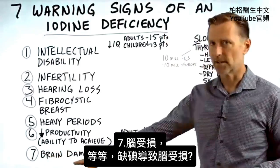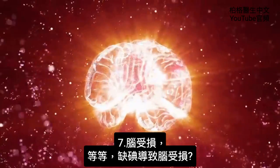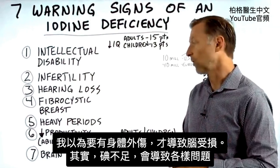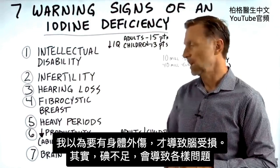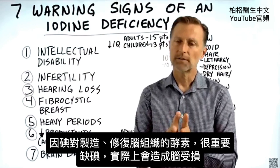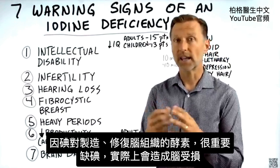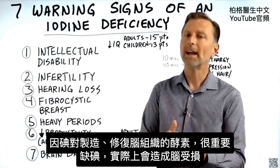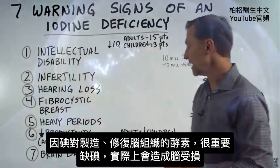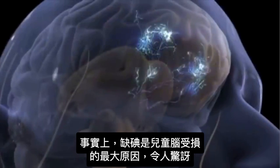Number seven: brain damage. An iodine deficiency causing brain damage? You might think you'd need physical trauma for brain damage — but if you don't have enough iodine, all sorts of things occur because iodine is essential for certain enzymes that not just create brain tissue, but also repair brain tissue. If you're deficient, you actually develop brain damage. In fact, it's the number one cause of brain damage in children.